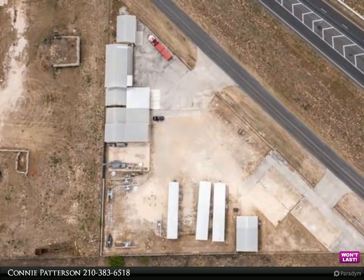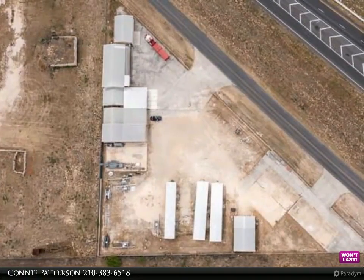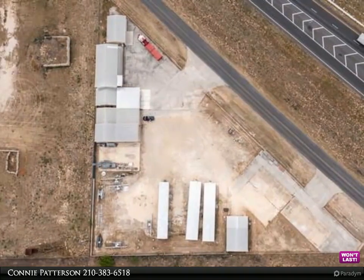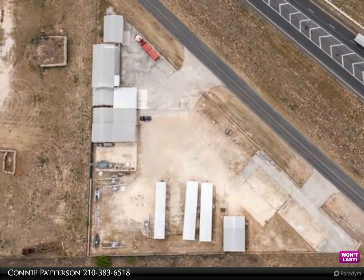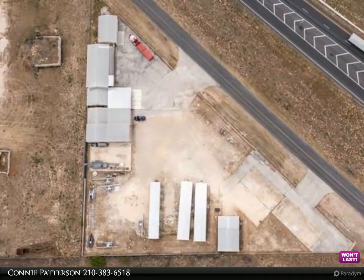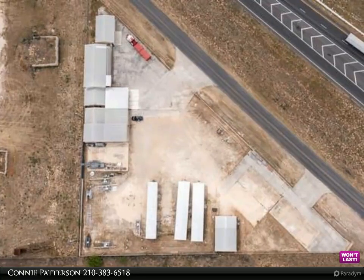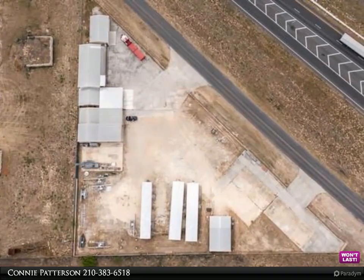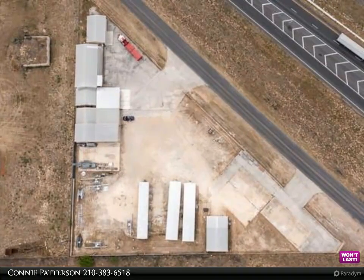The approximate square footage of each building is as follows: Building 1 is 960 square feet, currently used as office and storage/shop. Building 2 is 4,032 square feet — a two-story office with a gorgeous, completely renovated residence upstairs. Building 3 is 1,344 square feet, an office with a foam-insulated warehouse. Building 4 is currently used as a warehouse.